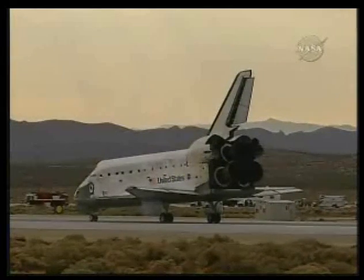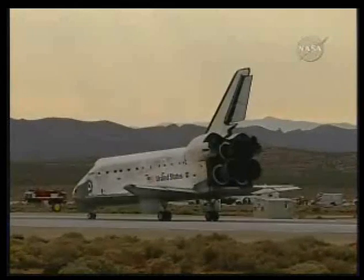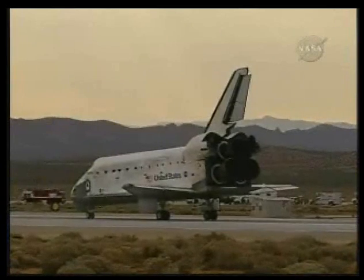Houston, Discovery — wheel stop. Copy, wheel stop. Welcome home, Discovery. Congratulations on an extremely successful mission, stepping up science to a new level on the International Space Station.